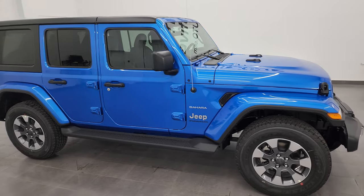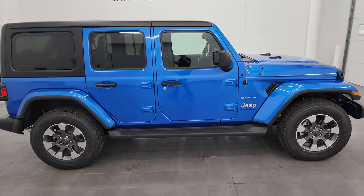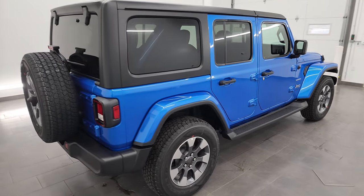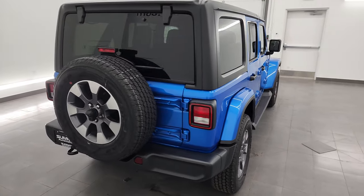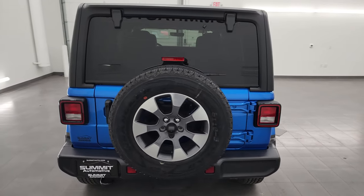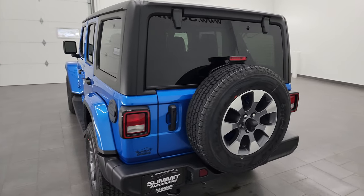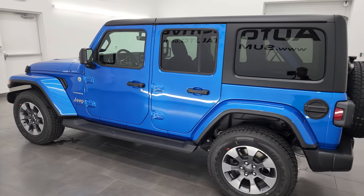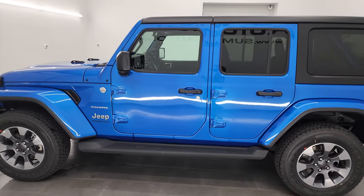Hey, this is Brett, and this 2023 Jeep Wrangler four-door Sahara is stock number 23J385. I am here at Summit Automotive in Fond du Lac, Wisconsin — your new and used Jeep and Jeep Wrangler headquarters. This brand new 2023 Jeep Wrangler has the 2-liter turbocharged four-cylinder engine.